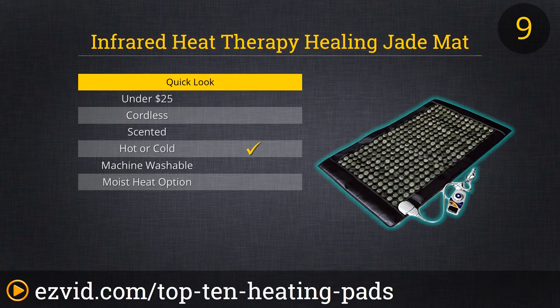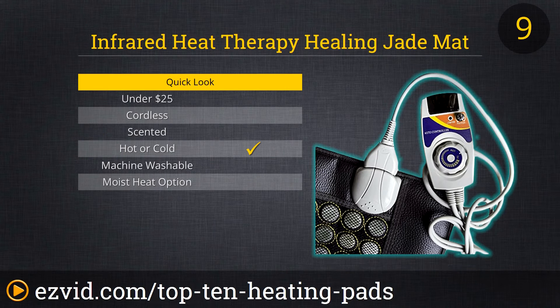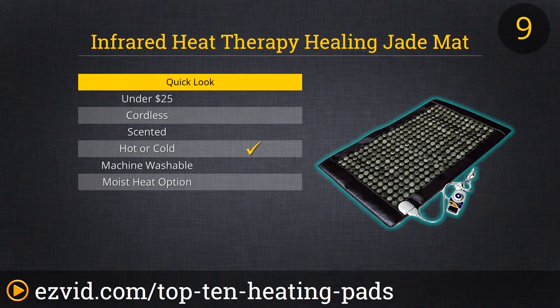Number 9 on our list is the Infrared Heat Therapy Healing Jade Mat. This is the most expensive and unique heating pad on our list. It measures 40 inches by 24 inches and is composed of 299 one-inch jade pieces. This heating mat uses infrared heat, which relieves pain and stress, and can block harmful electromagnetic radiation and improve your blood circulation and immune system. Its thermostat and timer are programmable, allowing you to set the perfect time and temperature. Reviewers find this mat very comfortable, but some suggest laying a towel on top of it as the stones do get hot.